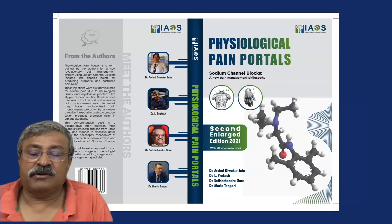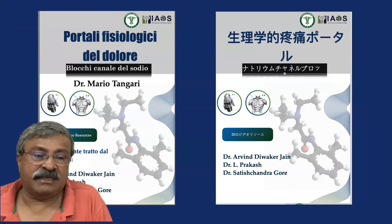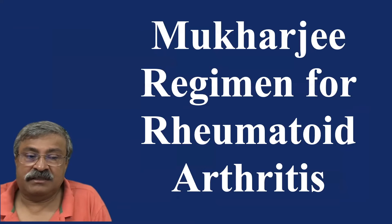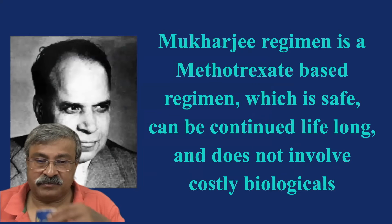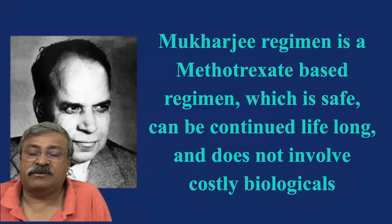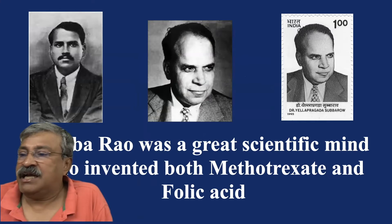The pain portal book is now in its second edition; the third edition is being printed possibly in 2022–23 and has been translated into Italian — where Dr. Mario Tangari has taken responsibility — and is also being translated into Japanese, Spanish, and German. This trend has caught on worldwide. Now we come to the Mukherjee regime. Dr. Arup Mukherjee, who is at Fortis Hospital Delhi and practices in Kanpur, was a great scientific mind who discovered both methotrexate and folic acid.